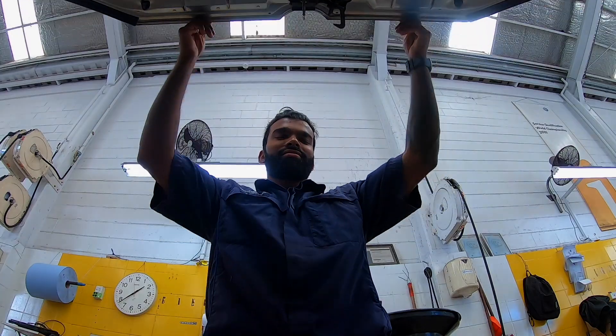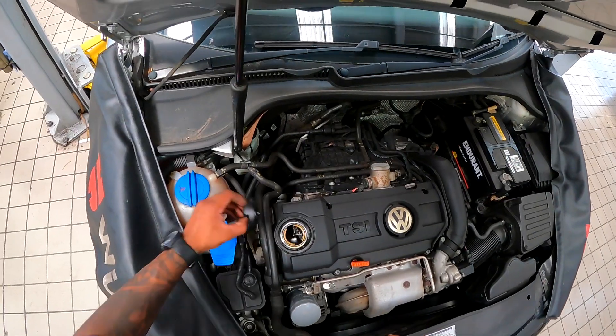I guess for me, as a car gets older you start to love it more and not less. Some people, when their car gets older, they tend to cut corners with their servicing. And I think that's probably one of the worst things you could do.